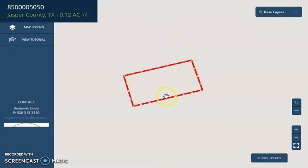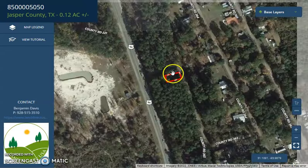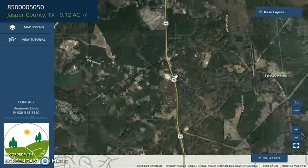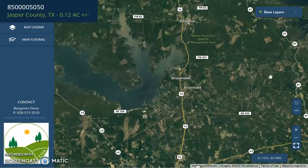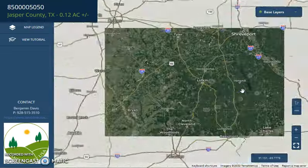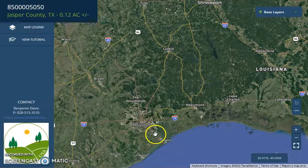So just click and go to Maps and wait for it to load up. Again, this is your lot, and you will see how close your lot is from Sam Rayburn Lake. If we're going to further zoom out, you'll see here Shreveport on the north, Louisiana further east, and Easton, Texas on the south.